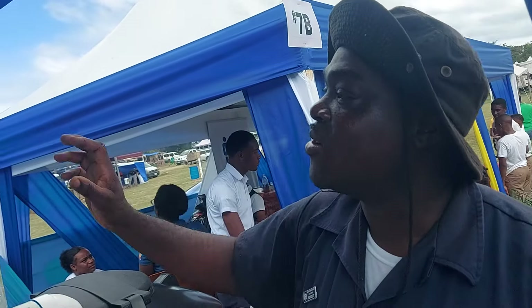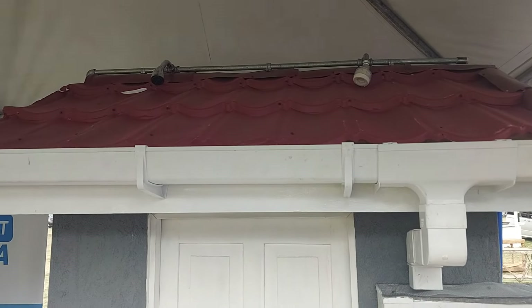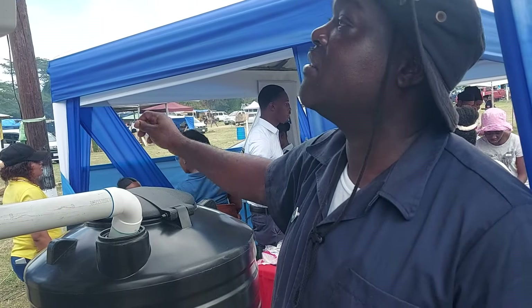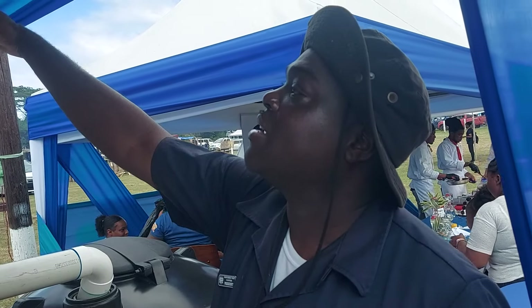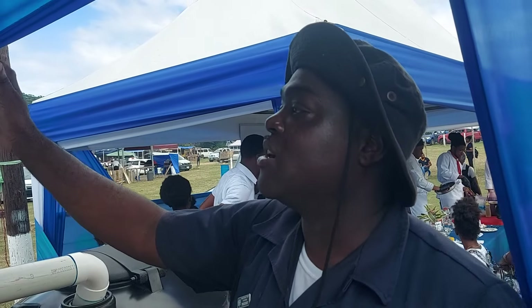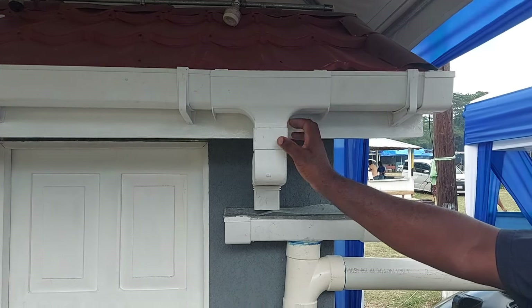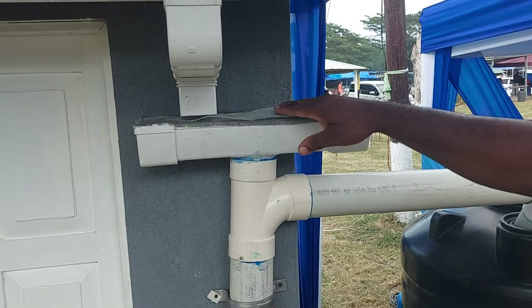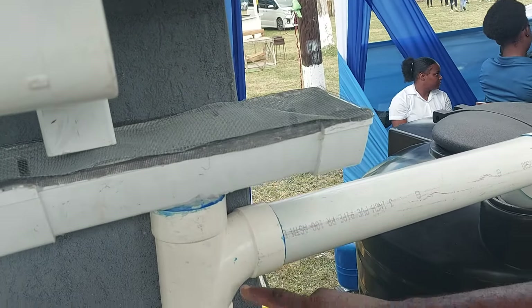We are mimicking a rainfall system. What we have done is set up to mimic rainfall right there. This is the catchment area, which sends water flow into the gutters. This system filters out debris and other things, and there's a secondary filter here as well.